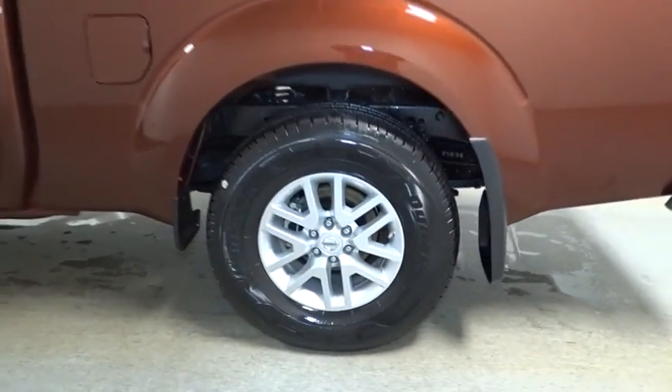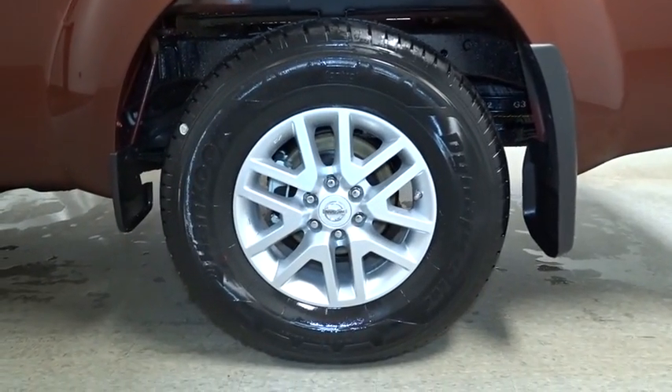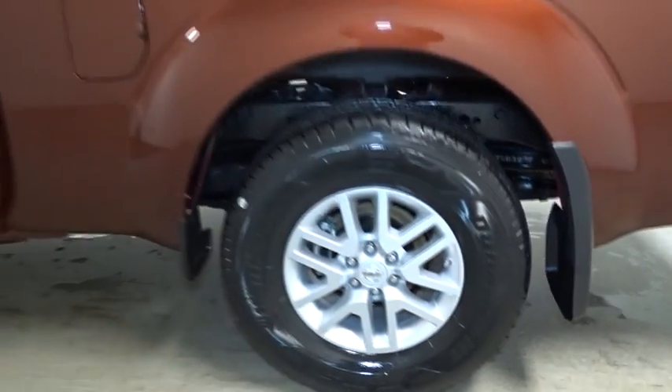Power rear window sunshade. If affordable style and reliability are what you're looking for, this vehicle couldn't be more perfect. Drive it today.